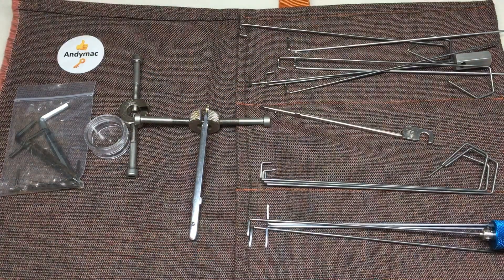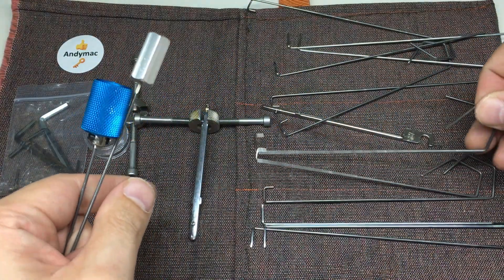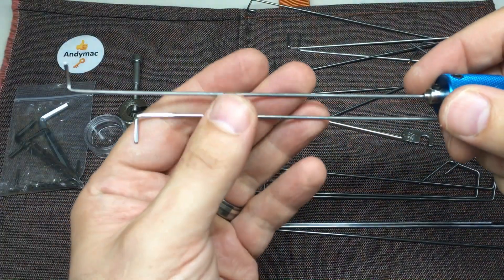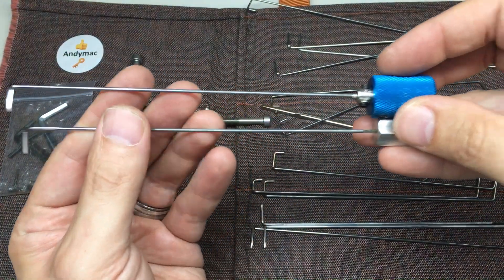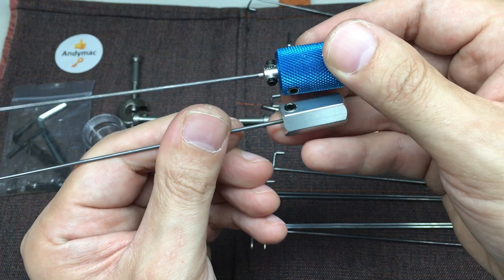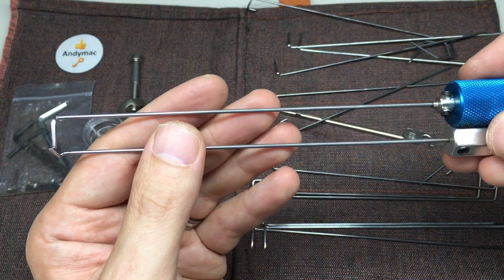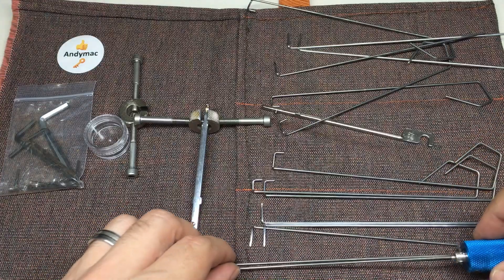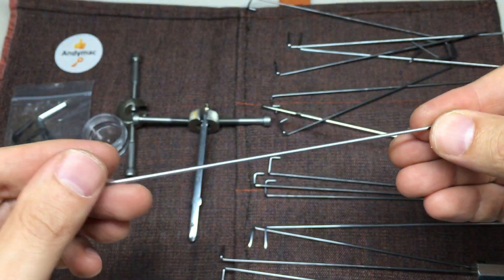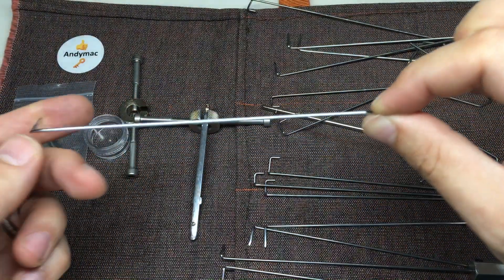We've also got some Allen keys — Allen wrenches. Why? Because with the overlifter wires, which are designed to use with your finger, and the lever wires, he's provided two different types of handle, both tightened with grub screws. Since the wires are round, they're all ground flat on one side so they can go into the handles, and the little grub screws will grip that flat so the wire won't twist as you're using the pick.